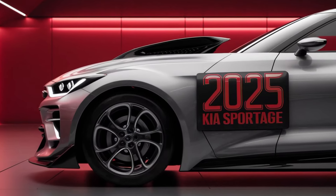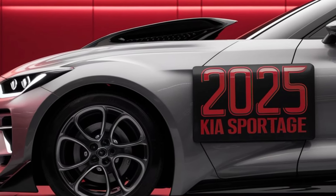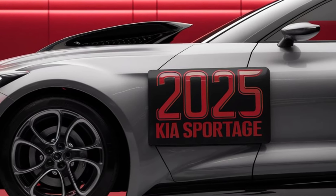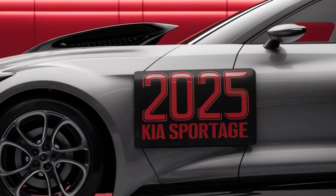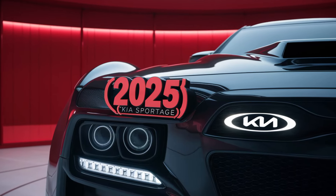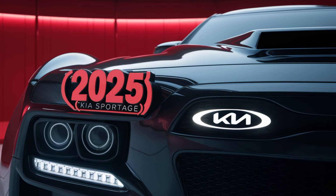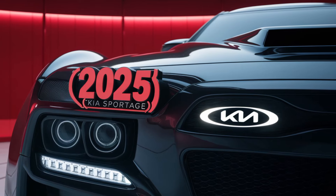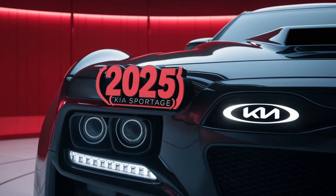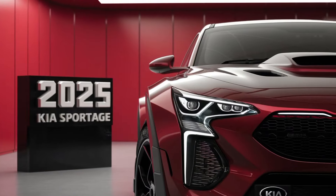Kia has revamped this model to bring you more style, tech, and performance. So let's dive in. The 2025 Kia Sportage definitely makes a bold statement with its refreshed exterior design. The first thing you'll notice is the sleek front fascia with Kia's signature tiger nose grille, now wider and more aggressive. The LED headlights have been reshaped, giving the Sportage a sharper, more modern look. This year's model also boasts a more sculpted body with pronounced lines along the sides, making it feel more dynamic, even when it's standing still.